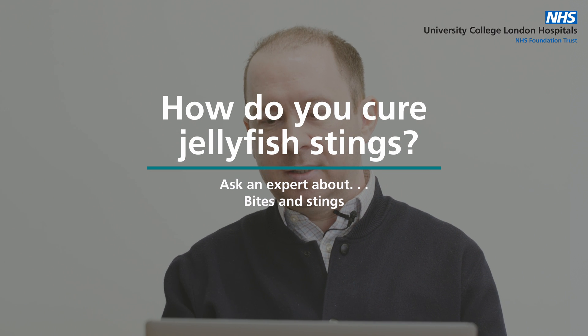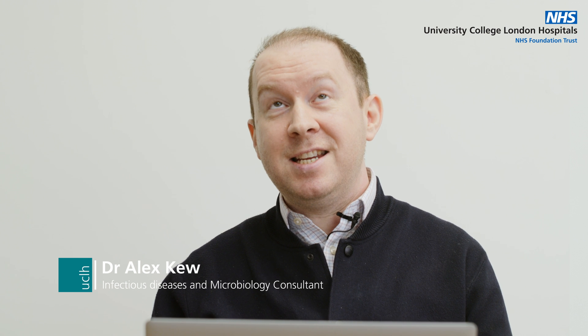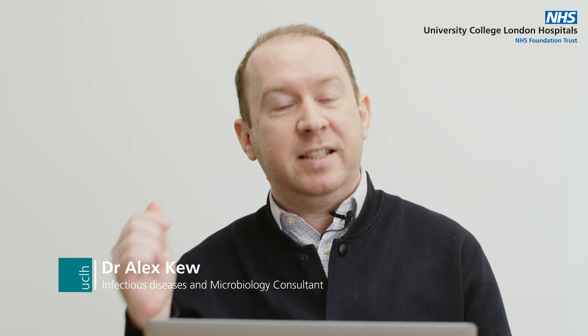How do you cure jellyfish stings? Really interesting question because this is actually increasing in the UK. Now most people — the vast majority of people — whilst the sting itself will be annoying, most people get stung on their limbs. When you're swimming around you touch things with your hands, you kick with your legs, and most people will feel either nothing or some irritation, burning pain, and they'll develop a small rash if they develop anything.